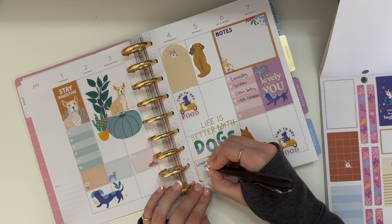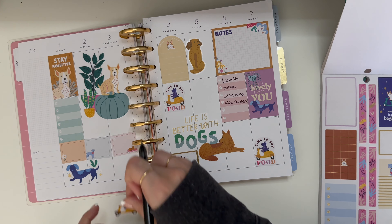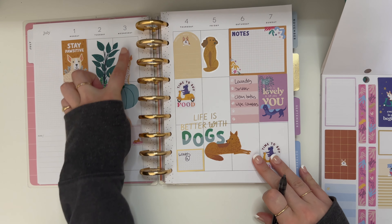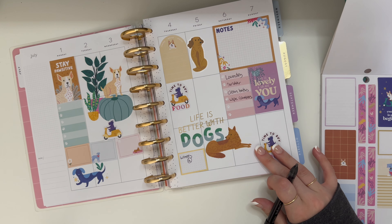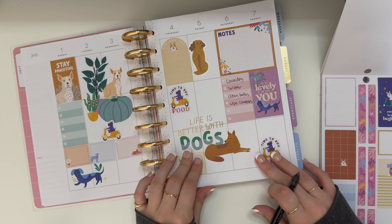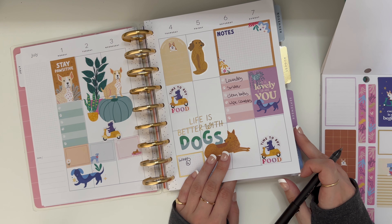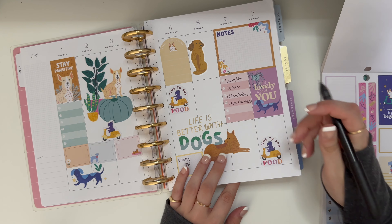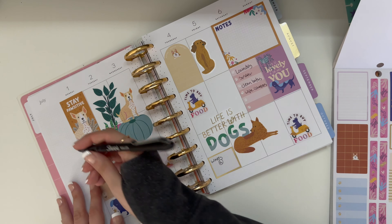There goes the train — we also live by railroad tracks. Let's see what am I looking for. I like this 'life is lovely and so are you.' I'm gonna wait for that train to go by. And I like this 'stay positive.' Adorable.